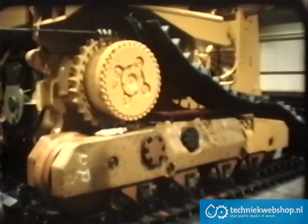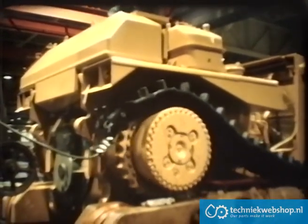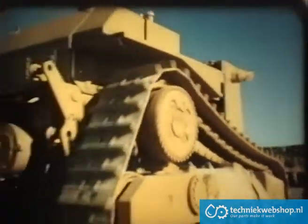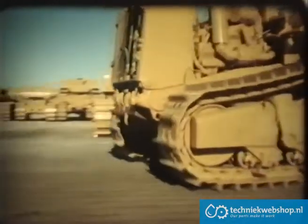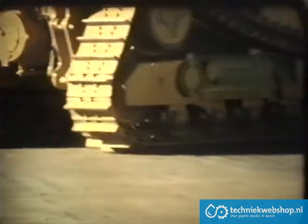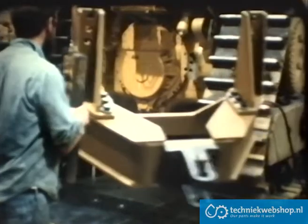The tractor will soon move under its own power and another test will be made. The undercarriage on every tractor is observed and evaluated by a specially trained operator before final assembly can start. A tractor qualifies for final assembly only when it has passed all the tests. Now it receives the finishing touches.